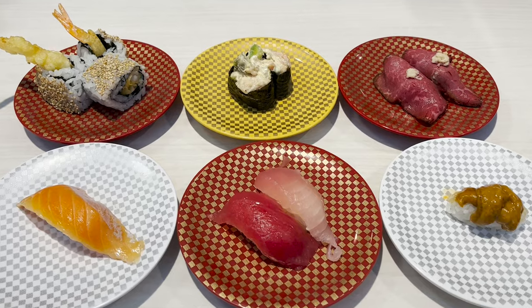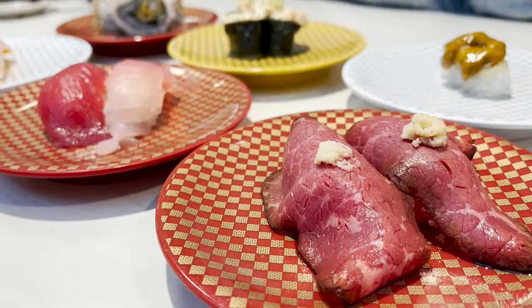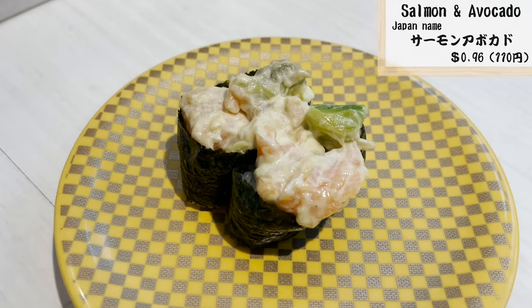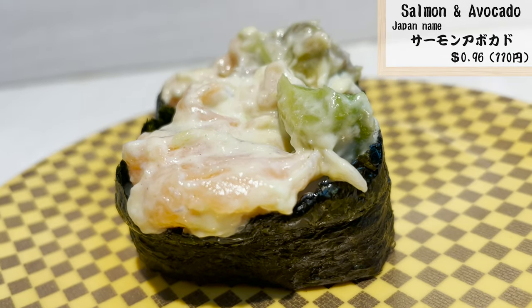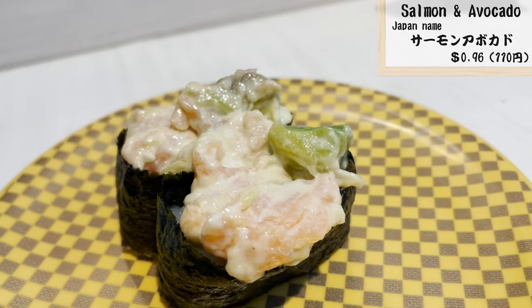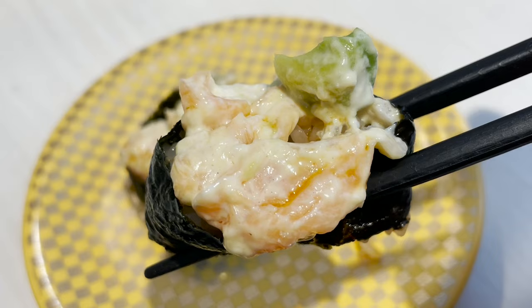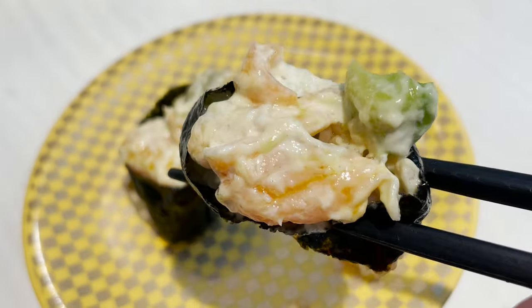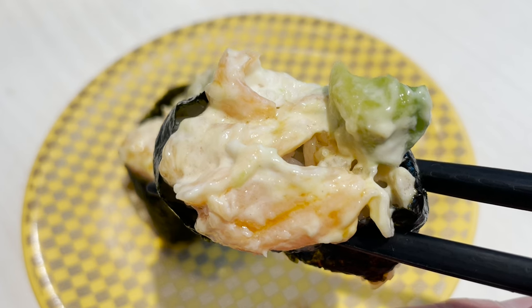First of all, I ordered six plates — it's colorful and beautiful. Let's try this one first. This is salmon and avocado sushi wrapped in nori seaweed, mixed with my favorite mayonnaise. Let's put some soy sauce. The avocado and mayonnaise makes the salmon taste even better, and the seaweed adds a nice accent.